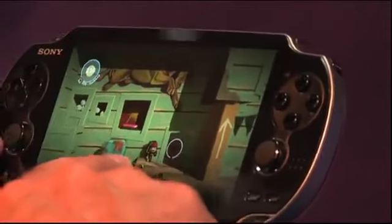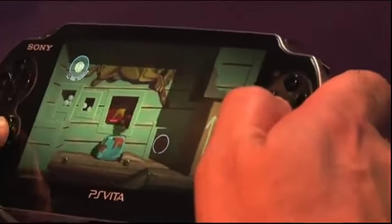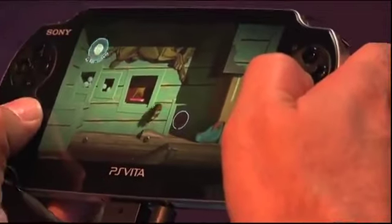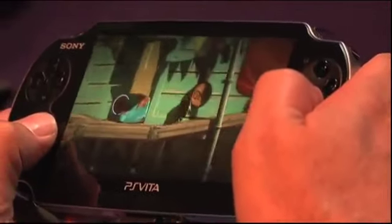Here we've got a bit of a puzzle. I need to lift this platform — I've got a switch here and I've got a block here, so I'll just move that across, jump over onto the switch, then move the block underneath, and jump through. Nice and simple and very, very intuitive.